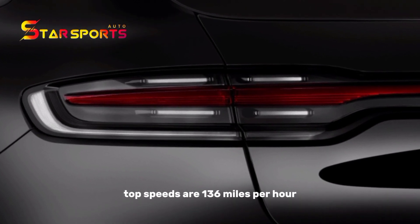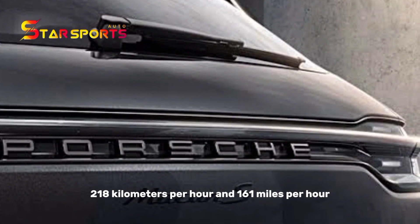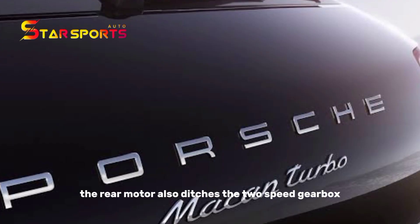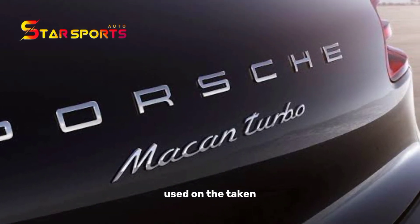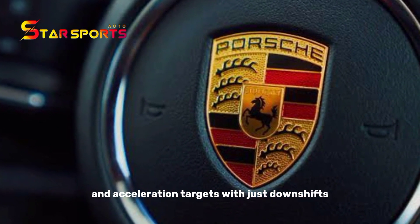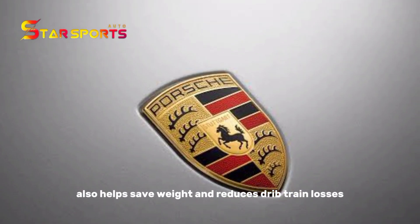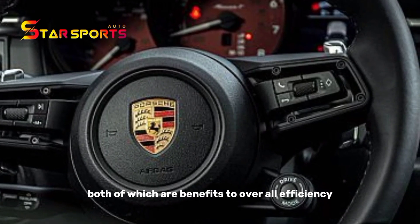Top speeds are 136 miles per hour and 161 miles per hour respectively. The rear motor also ditches the two-speed gearbox used on the Taycan, as the Macan can achieve its top speed and acceleration targets without it. Using a single-speed transmission also helps save weight and reduces drivetrain losses, both of which benefit overall efficiency.